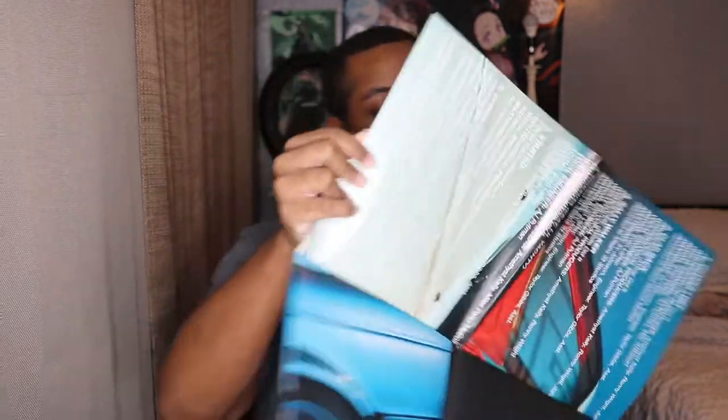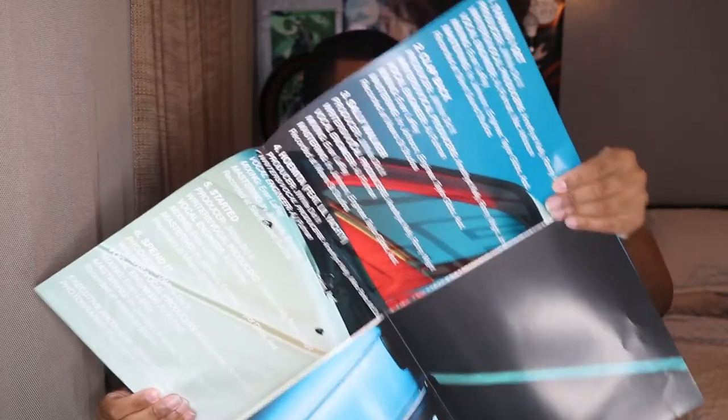Oh, we got a cool poster. Whoa, this is huge. I don't know if I can fit all of this into the camera, but we're gonna try.